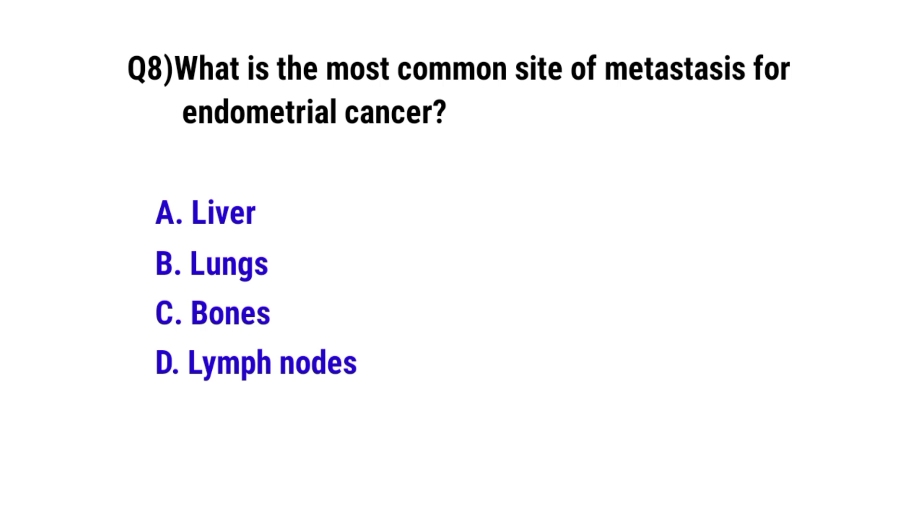Question number 8. What is the most common site of metastasis for endometrial cancer? The correct option is D: Lymph nodes.